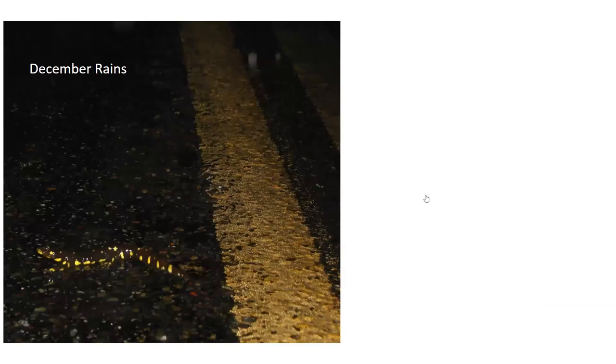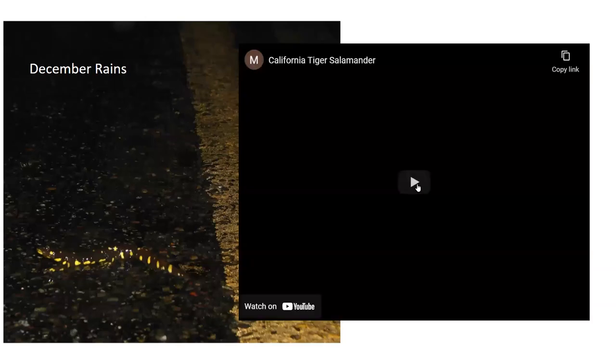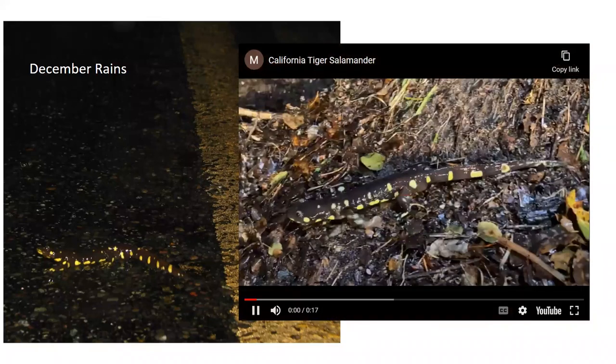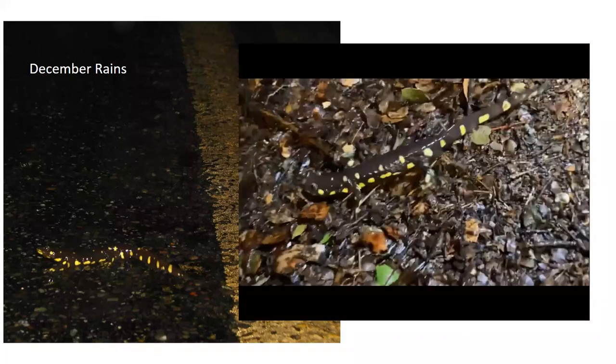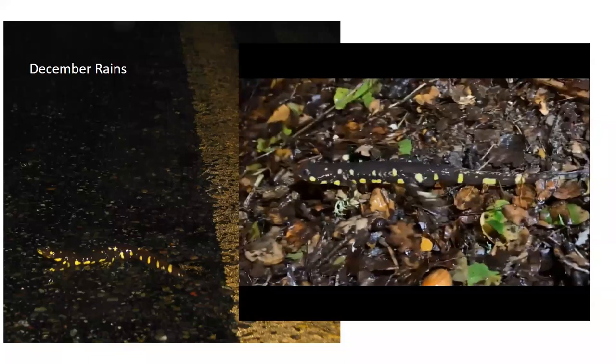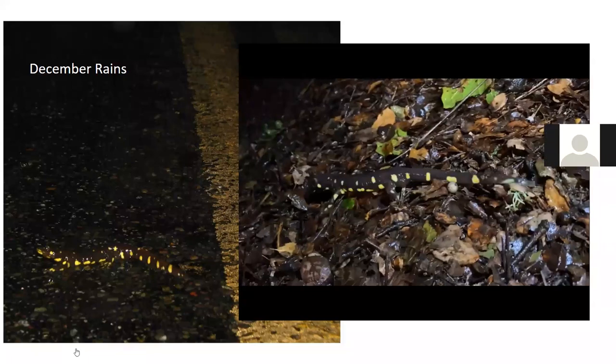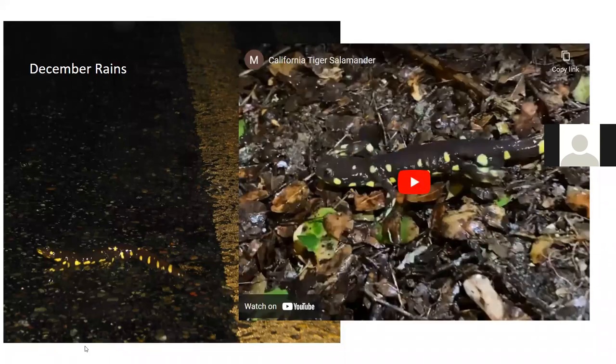We can intersect with these animals in December during heavy rains — there are places near the reserve where they can be quite numerous, all walking around. On the road they're very hard to see. My best advice: when it's raining hard in mid-December, stay home.